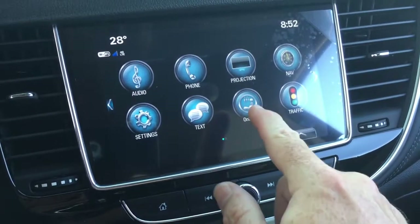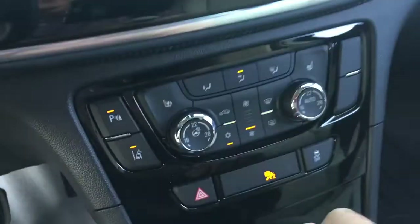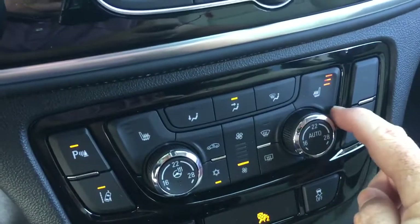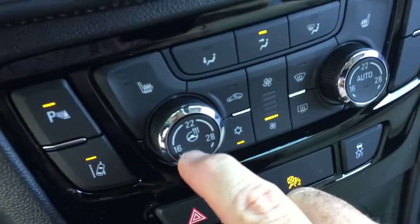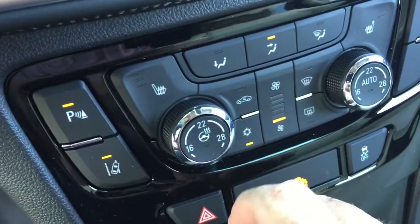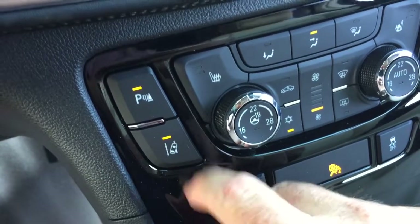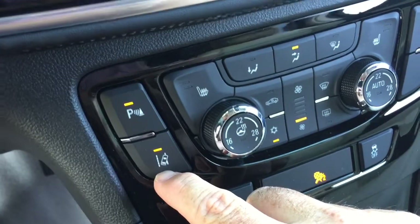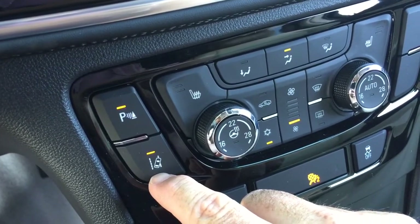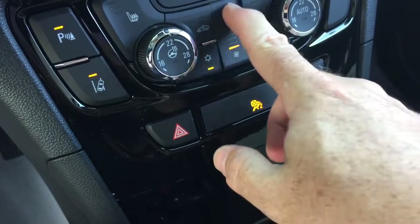You get SMS text messaging and the full range of OnStar services including a Wi-Fi hotspot. Heated seats are available for both driver and passenger side, along with a heated steering wheel. Parking sensors can be toggled on and off, and you have a lane departure warning system — turn it on and off like so — which will give you an alert if you start to drift out of your lane.